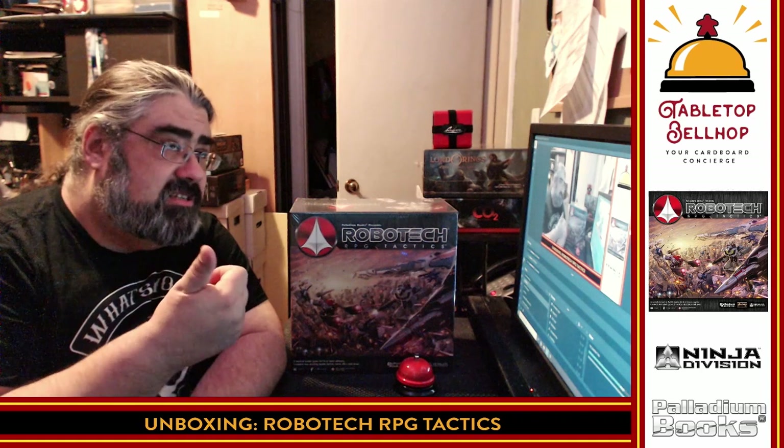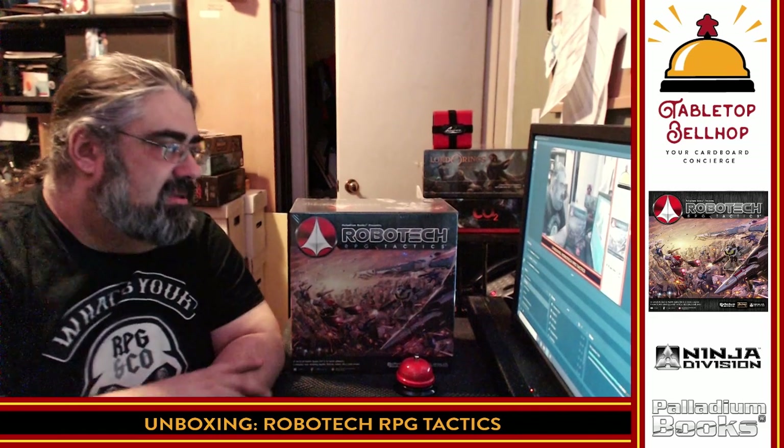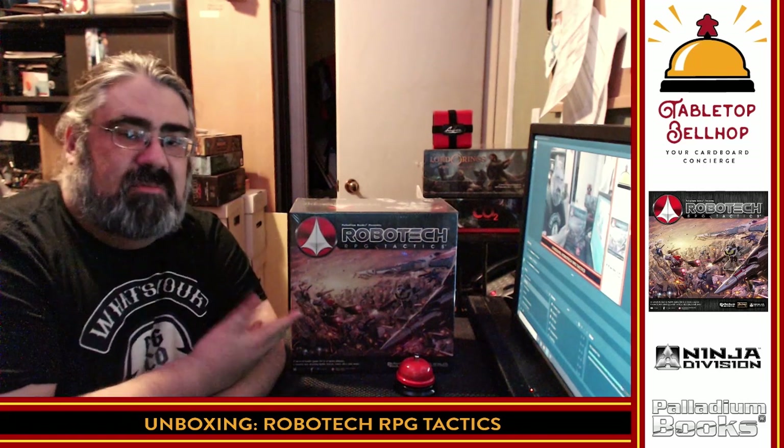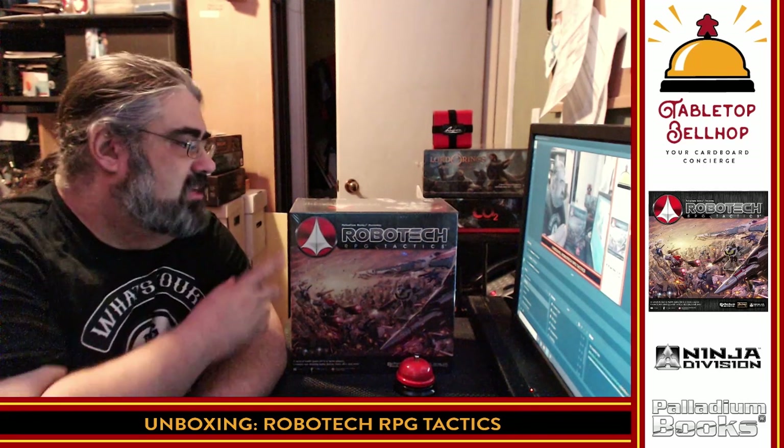Actually, Next Generation was good — Masters was the one that was so-so. When I heard this game was coming out I was really excited, but the price point was high and there was a bunch of legal issues. I managed to get a copy secondhand for 20 bucks, and I figured, like a bunch of you, I was curious about what's in this box — so that's what we're going to do today.